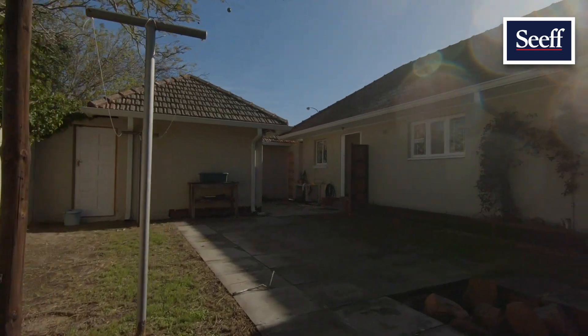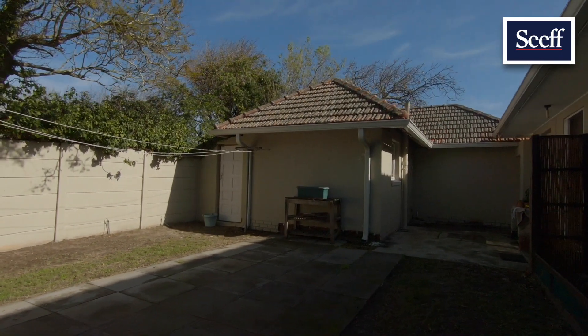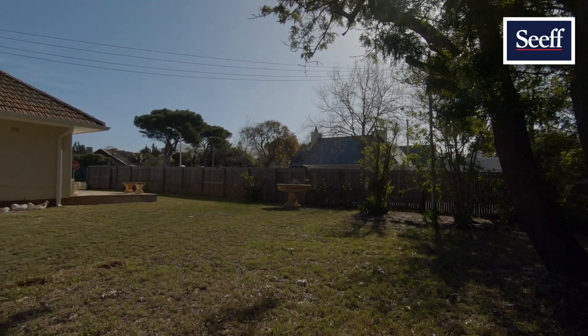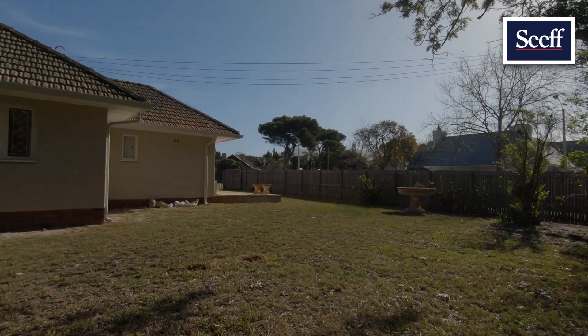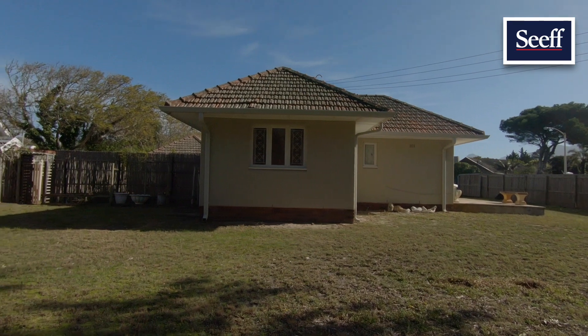There is an enclosed backyard with secure storeroom and drying facilities. The garden is spacious and big enough to play rugby with park-like proportions. Your dream home.